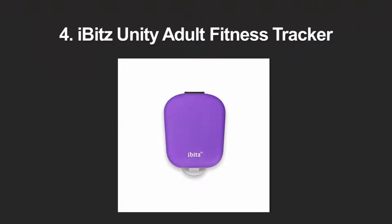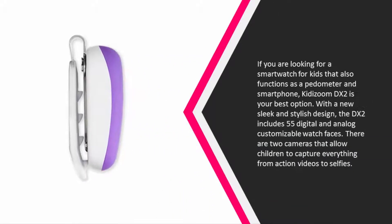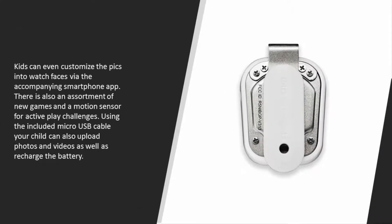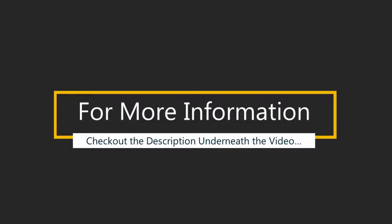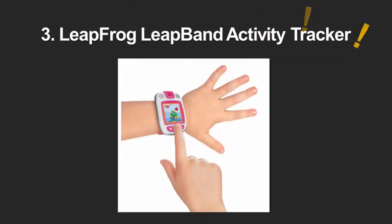At number four, if you are looking for a smartwatch for kids that also functions as a pedometer and smartphone, the VTech Kidizoom DX2 is your best option. With a sleek and stylish design, the DX2 includes 55 digital and analog customizable watch faces. There are two cameras that allow children to capture action videos and selfies. Kids can customize the pics into watch faces via the accompanying smartphone app. There is also an assortment of new games and an emotion sensor for active play challenges. Using the included micro USB cable, your child can upload photos and videos as well as recharge the battery.